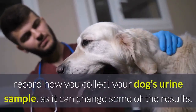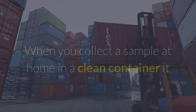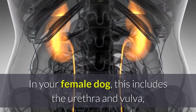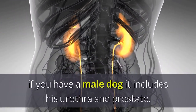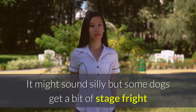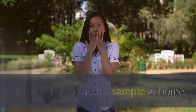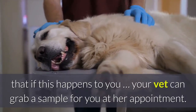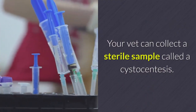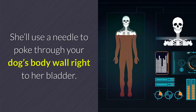One collection method: the vet clinic will record how you collect your dog's urine sample, as it can change some of the results. When you collect a sample at home in a clean container, it collects material from all parts of the urinary tract — including the urethra and vulva in females, or the urethra and prostate in males. If your dog gets stage fright, your vet can grab a sample at the appointment using a sterile cystocentesis — a needle poked through the body wall right to her bladder.